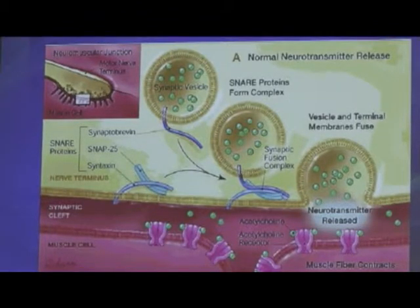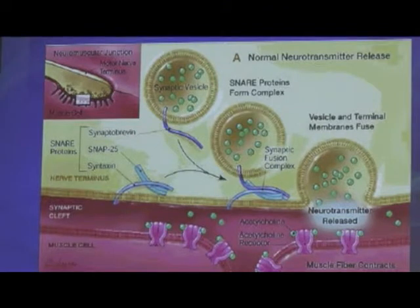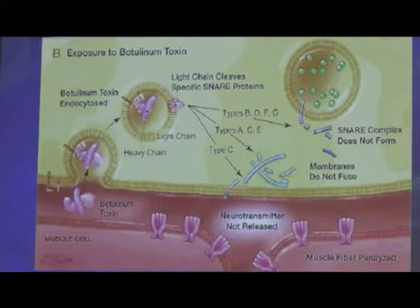For the synaptic vesicle to attach to the wall and release its contents, proteins have to join together. These are called SNARE proteins: synaptobrevin, SNAP-25, and syntaxin. Each toxin affects a different one of those, but they all do the same thing — they prevent the SNARE proteins from snaring. Normally they grab each other, fuse with the membrane, and spit out acetylcholine that binds to the muscle. When we inject Botox, it is taken up into the muscle and into the nerve terminal.